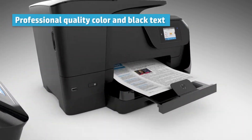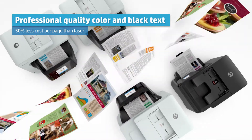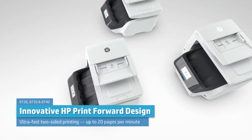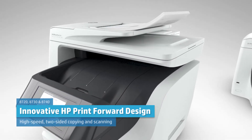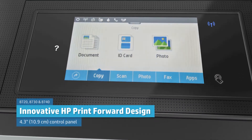Get professional quality color and black text for up to 50% less per page than lasers. Innovative HP print-forward design for fast two-sided printing, copying and scanning. And a colored touch screen to easily manage jobs and access customizable shortcuts.